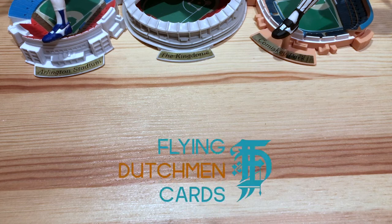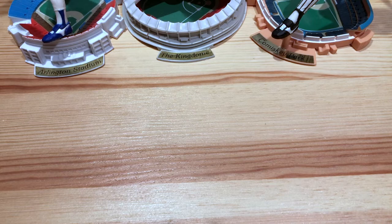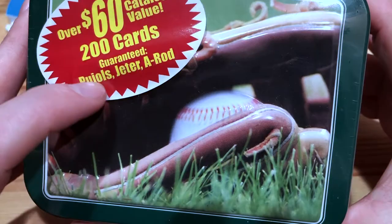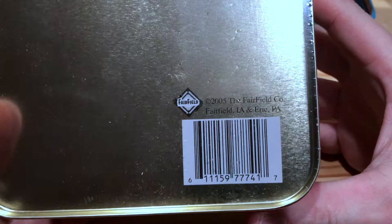Welcome back to Flying Dutchman Cards. Recently I was helping a friend appraise a collection and I ran across this tin. It has 200 cards, says over 60 dollars of catalog value, and guaranteed Pujols, Jeter, and A-Rod. You may think, well, that's weird — I don't really care about Pujols, Jeter, A-Rod.